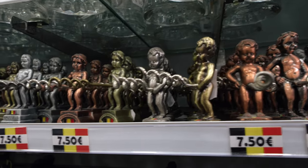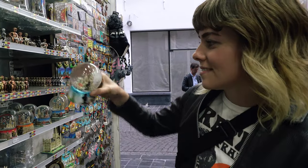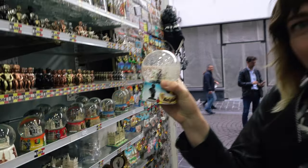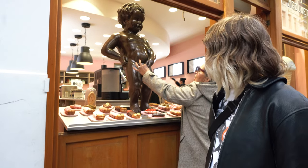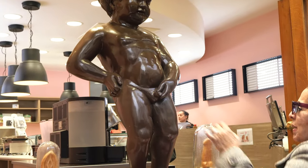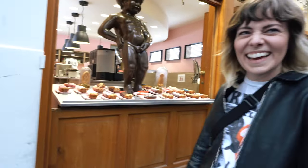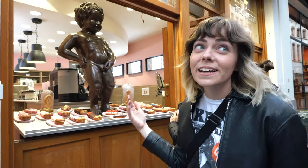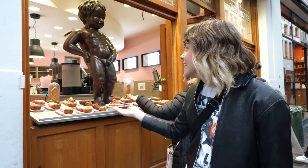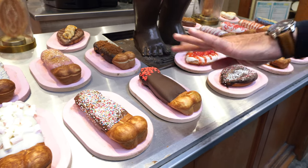Oh my gosh, we're laughing so hard — there are corkscrews of Mannequin Pis, and little statues. They're literally everywhere. So we just found the perfect example of how big of a deal this is — check out these pastries over here. They're not suitable for audiences under 18!